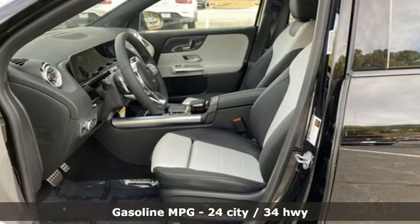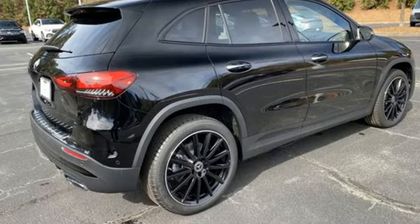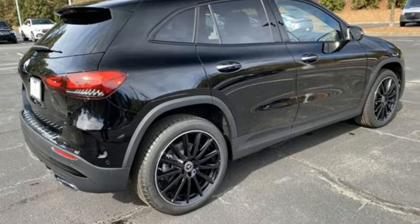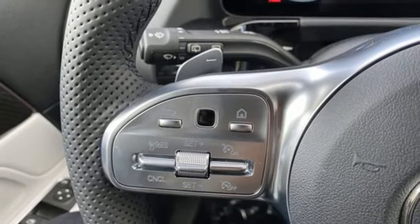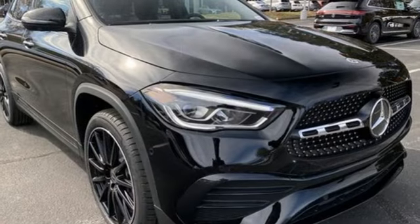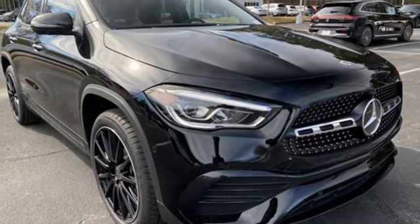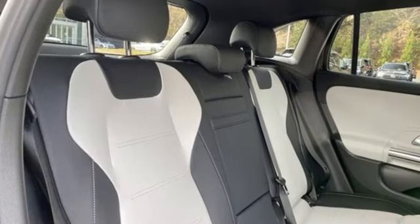Features include intercooled turbo inline four-cylinder engine, gas pressurized shocks, streaming audio, memory exterior door mirror settings, dual zone climate control, configurable instrument gauges, external memory control, wireless phone connectivity, driver and passenger memory seats, and LED low and high beam headlights.